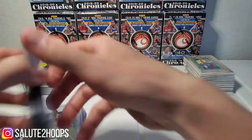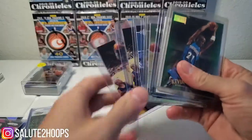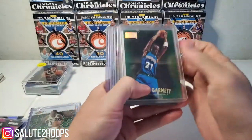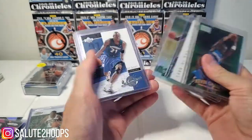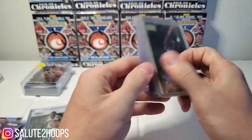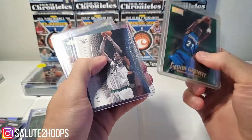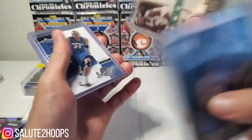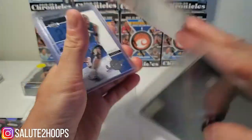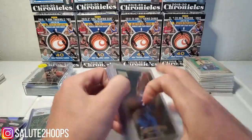You already know what we're going to talk about next — these are just some Kevin Garnett cards I also picked up in there. Pretty cool. These top loaders are extremely dirty, but not too bad, not too bad at all. Good condition — for 25 cents, what could go wrong?